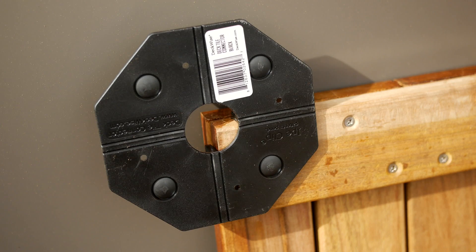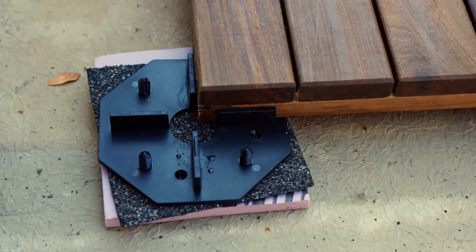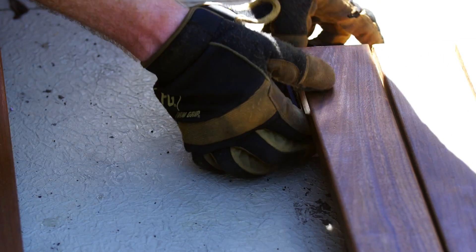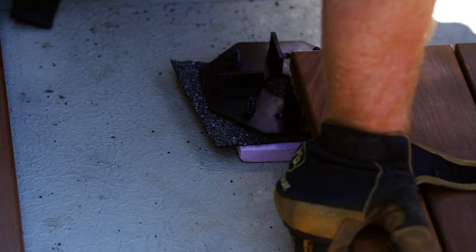That system is mounted on pedestals, which are great because they disperse the weight over the roof's membrane, ensuring there's no sharp pressure point or contact between our support, our decking, and the roof's soft membrane.